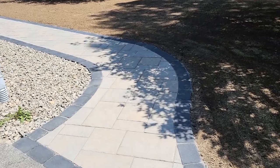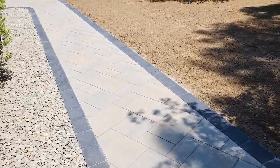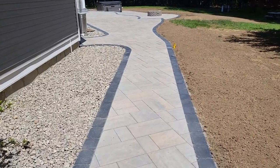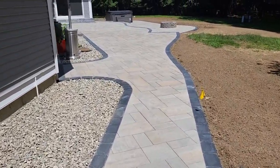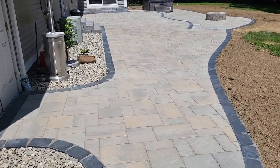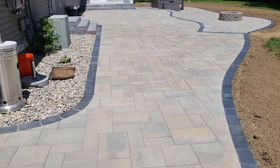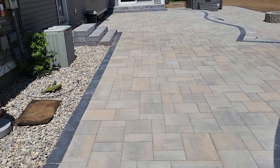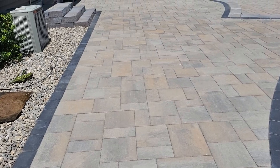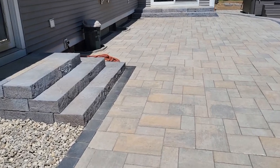Just finished a project for a previous customer who purchased this home about a year ago and called us back to put a patio in. There used to be a large deck coming off that slider with a gazebo. She sold the gazebo and we demoed the deck. The material underneath was pretty good, so we didn't have to excavate that much. The pavers are Package Pavers Blue 60 Slate HD by Techo, and the steps are Roca Riviera by Techo.